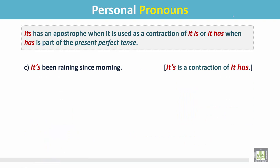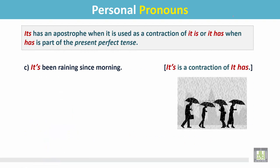Example C: It has been raining since morning. In this sentence, 'it's' is the contraction of 'it has.' It is in the present perfect tense. It's not the possessive adjective.